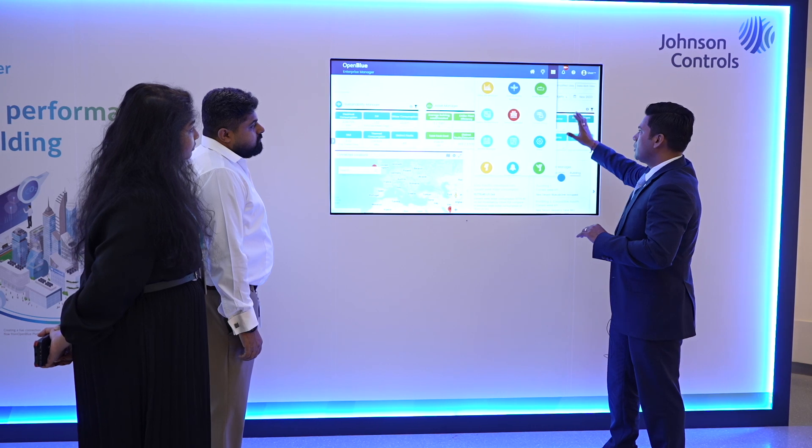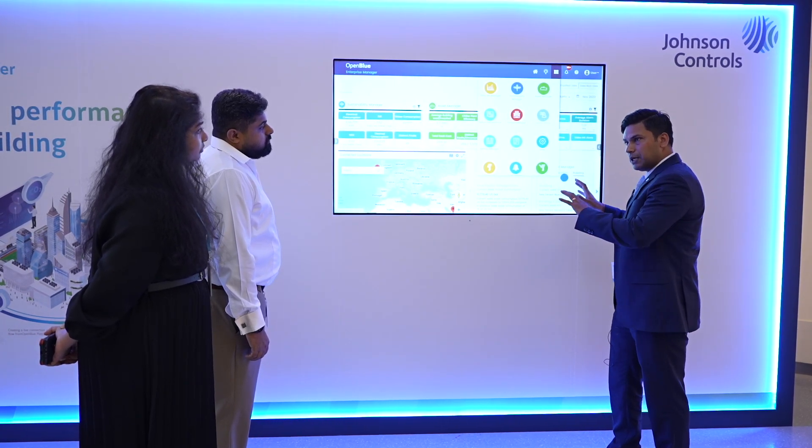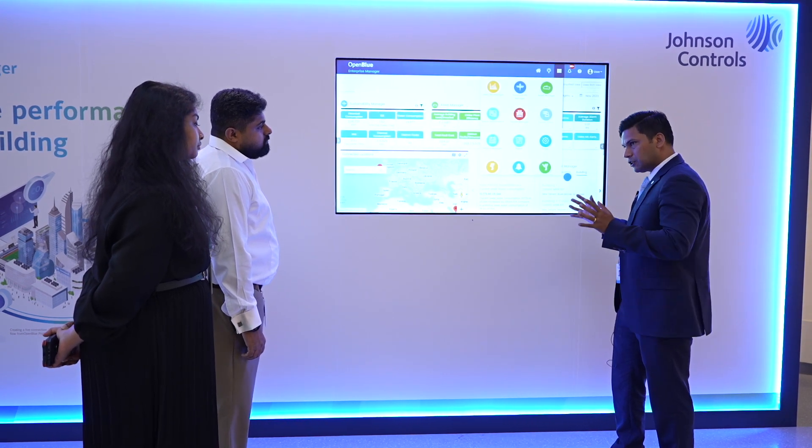It has smart sustainability, utility bill manager, asset manager, and space performance. The platform has been deployed across more than 3,500 plus buildings globally.